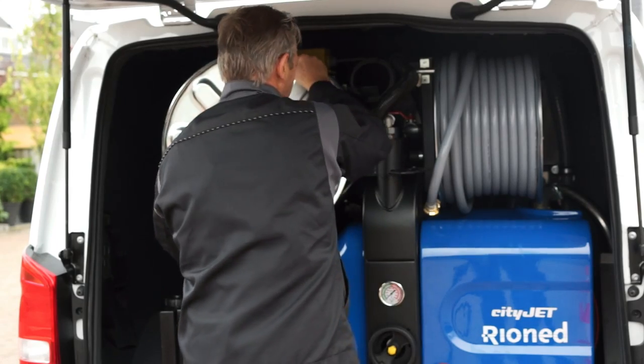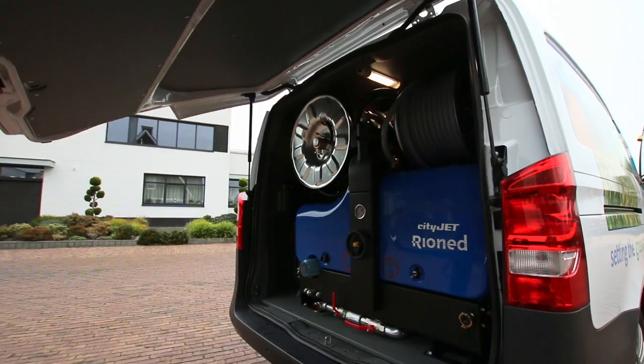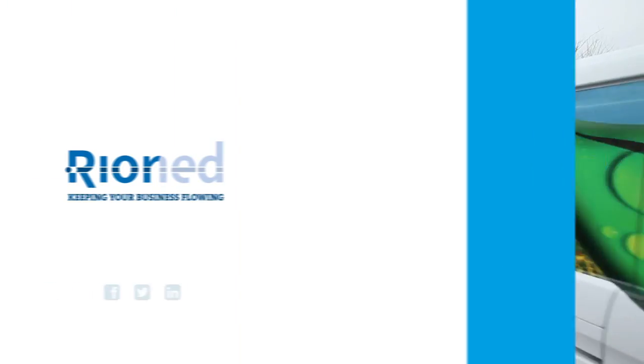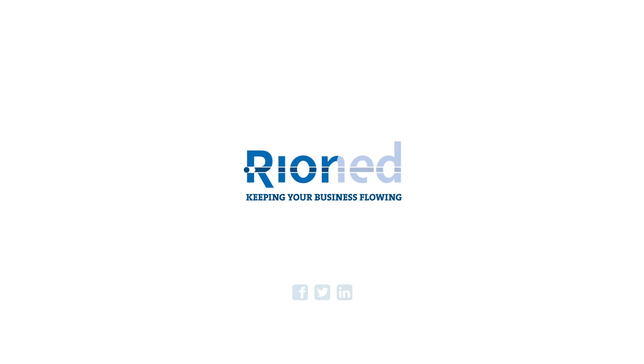CityJet, the world's number one choice for sewer cleaning professionals. Thousands of users rely on CityJet, day in, day out. Rioned, keeping your business flowing.